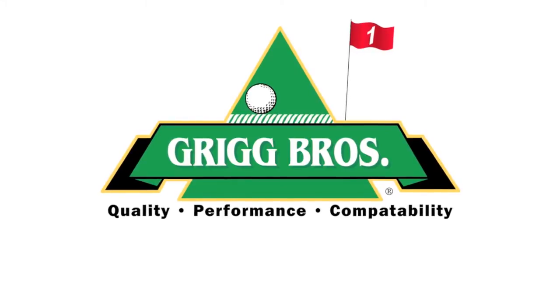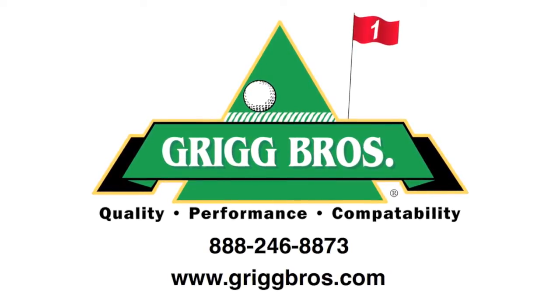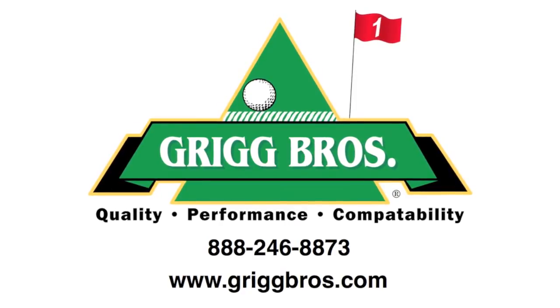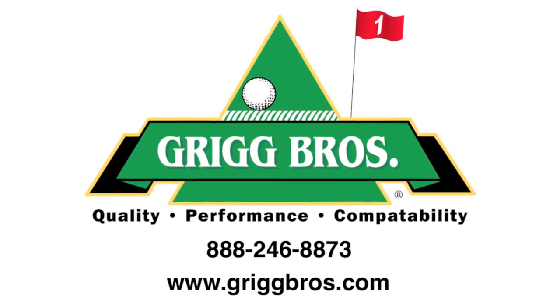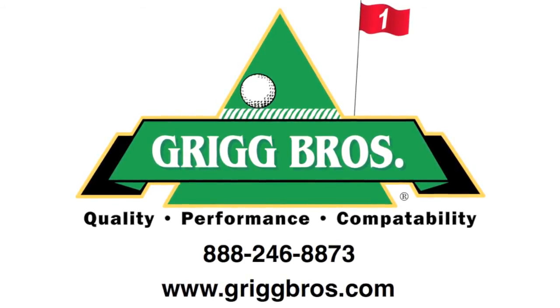Greg Brothers provides the best quality, science-based products. Visit grigbros.com today to review the many years of research and to find out how PK Plus can significantly increase the health and vigor of your turf.